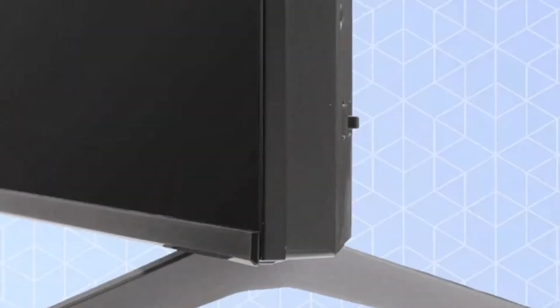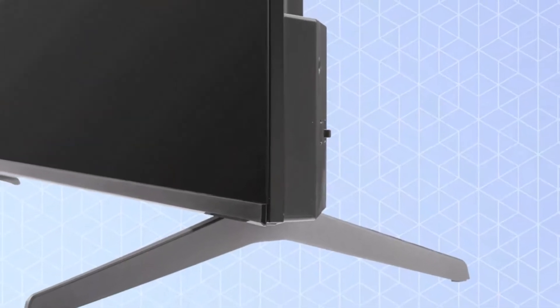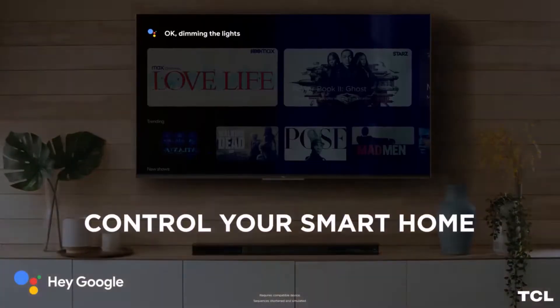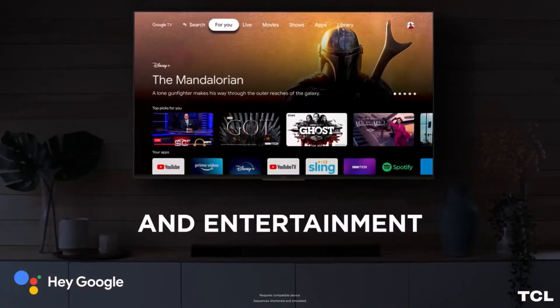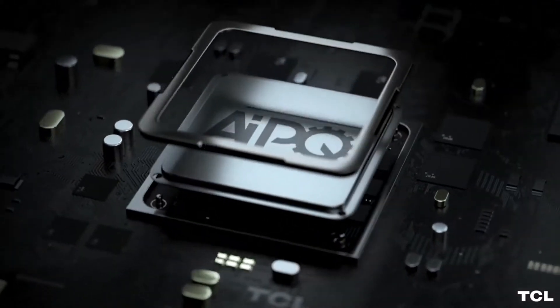Beyond its advanced smart features, the 5 Series Google TV also enhances other aspects of the TV experience. Notable improvements in color quality, reduced lag times, and an outstanding QLED 4K display contribute to a polished performance.